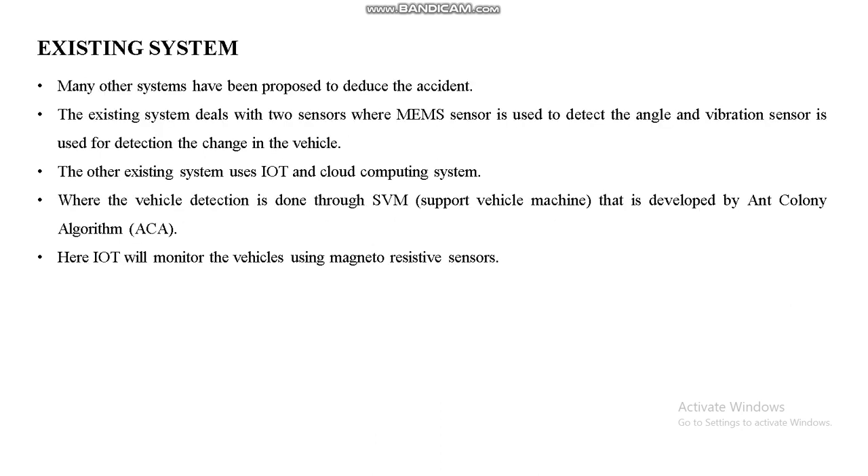The existing system uses two sensors — MEMS sensors that detect angle and vibration — and uses IoT and cloud computing with camera-based monitoring. IoT also monitors vehicles using magnetoresistive sensors. However, humans need to regularly monitor the entire system, meaning the railway track and gate status, and there is less accuracy in finding the exact accident location.